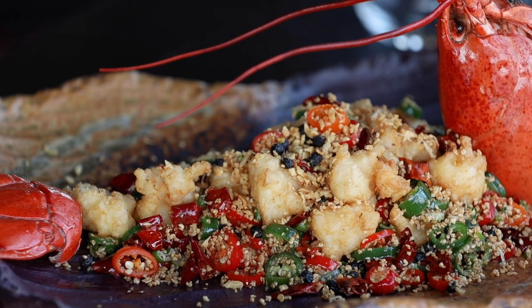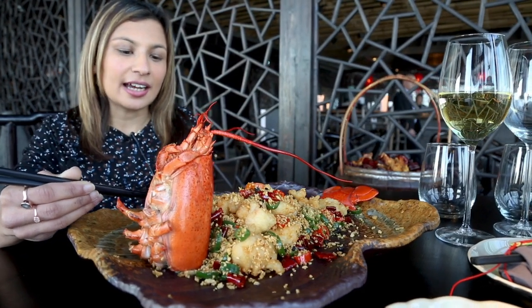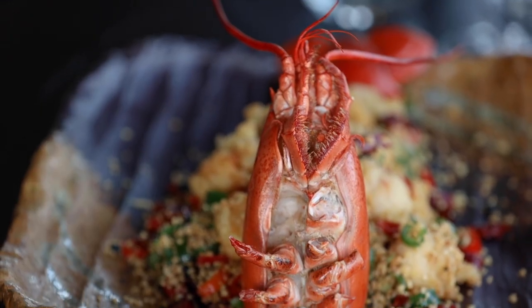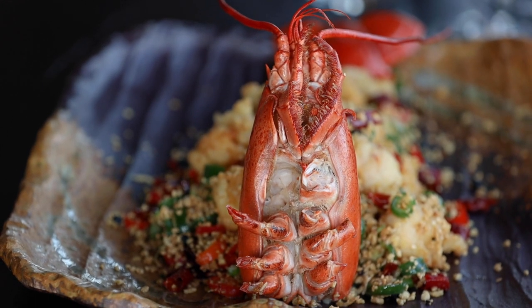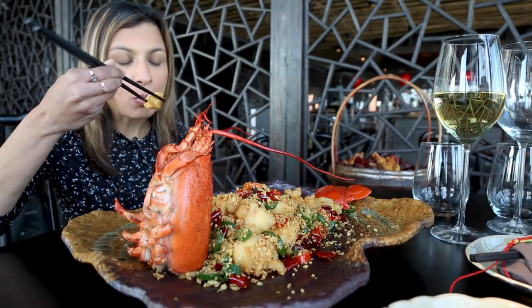Next up is the Sichuan-style deep-fried lobster, which comes with black beans, garlic, and fresh chilies. It is such an amazing dish, definitely one that you have to try if you're ever dining at Hutong. The melody of flavors is just incredible.